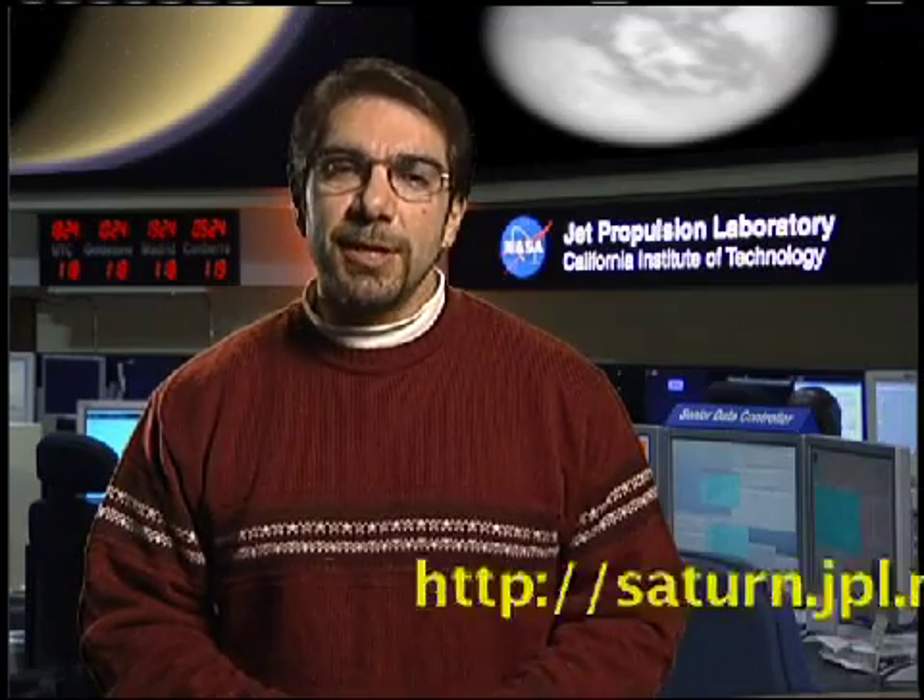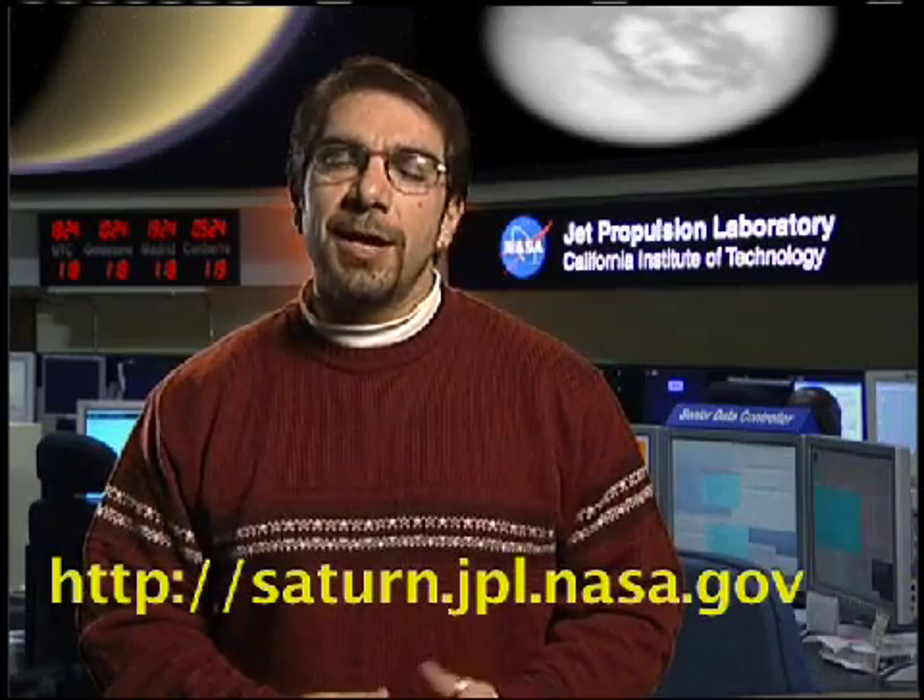To keep up to date with the latest news from Cassini, please visit our website, saturn.jpl.nasa.gov. I'm Shadon Ardalan from NASA's Jet Propulsion Laboratory.